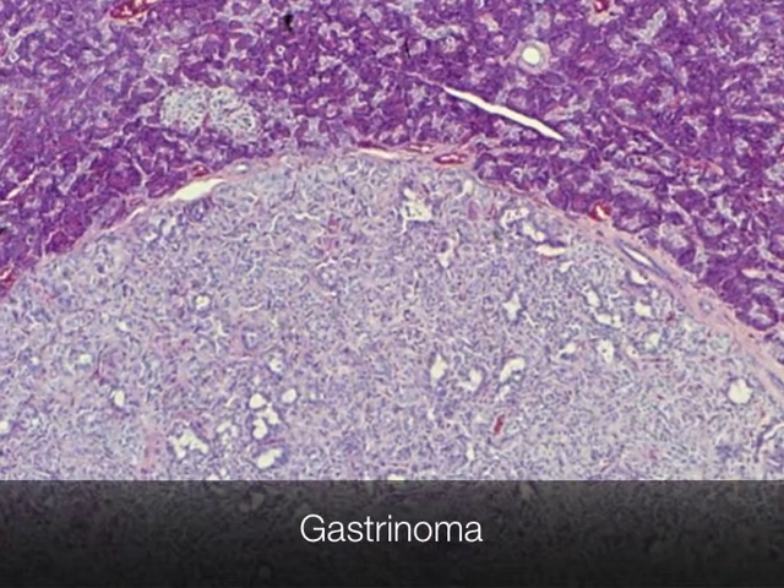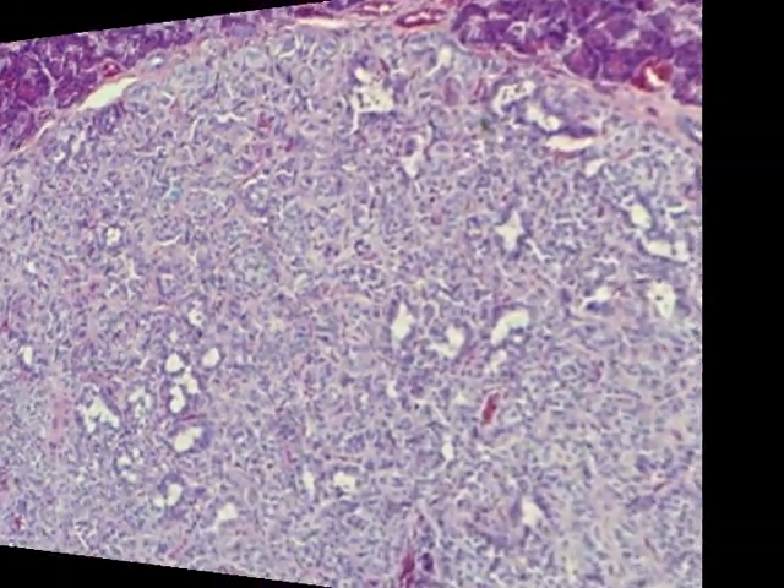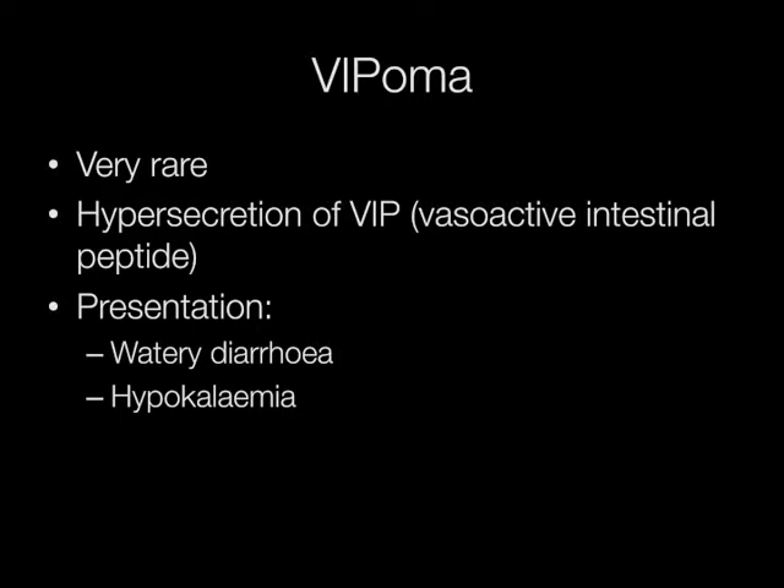The pale nodule at the bottom of the picture is a gastrinoma. Vipomas are very rare tumours, presenting with watery diarrhoea and hypokalemia, due to the hyper secretion of vasoactive intestinal peptide.